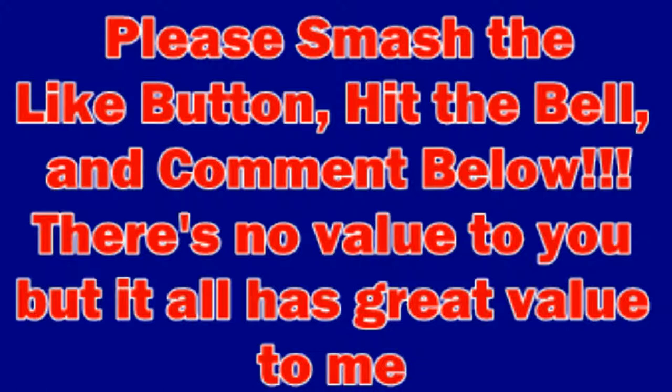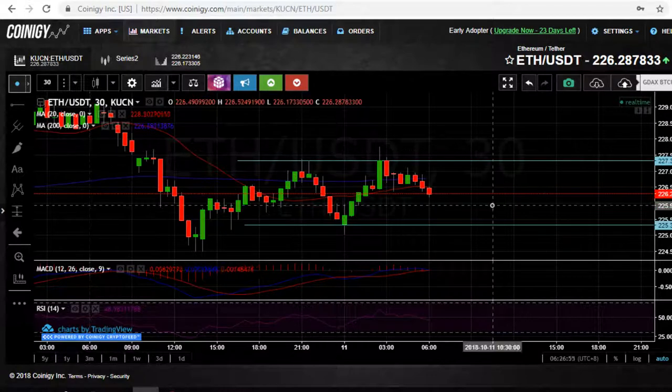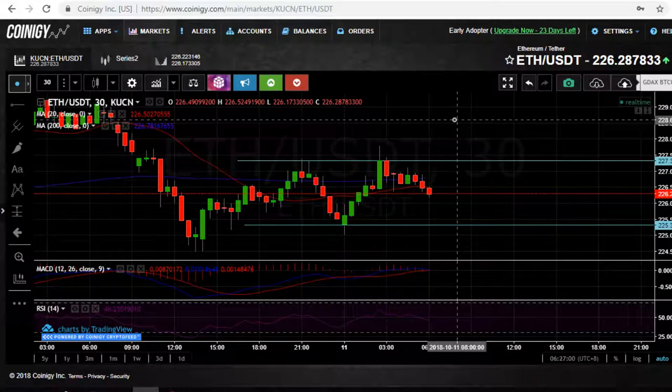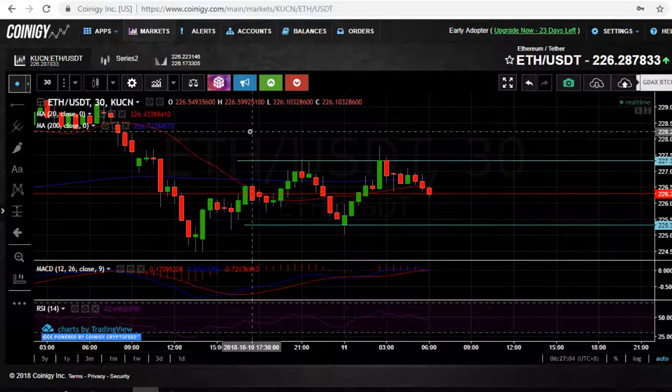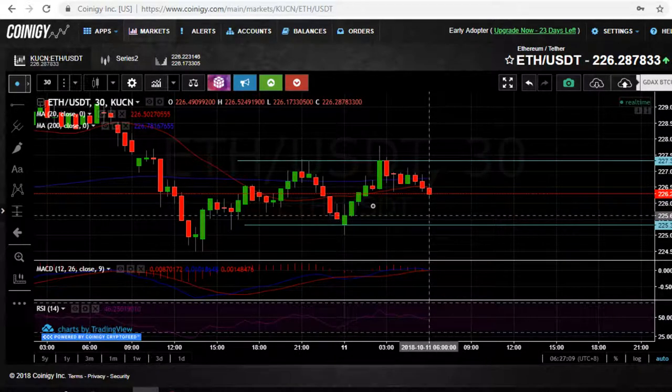Crypto Dog to the rescue. Please smash the like button, hit the bell, and comment below. It has great value to me and the dogs I'll be rescuing in the near future, as I'm doing a side hustle of dog walking to build my own financing. Liking, subscribing, and commenting all helps push forward and start monetizing for the dogs. Everything I do here is for the dogs, so let's get right into it.